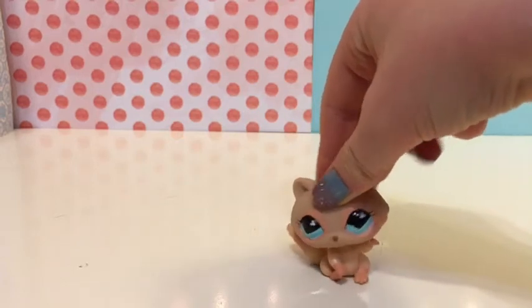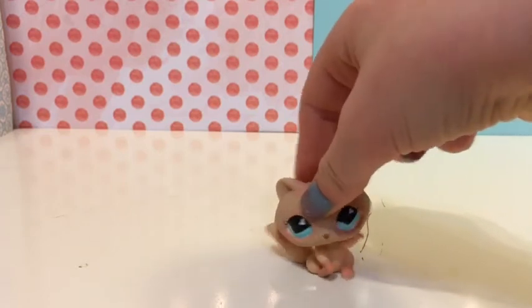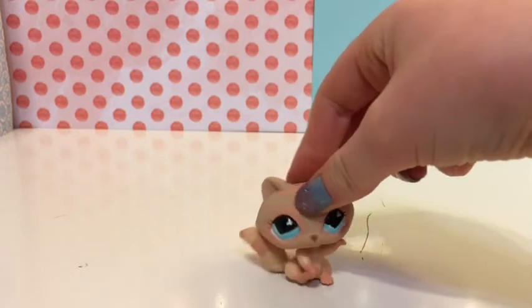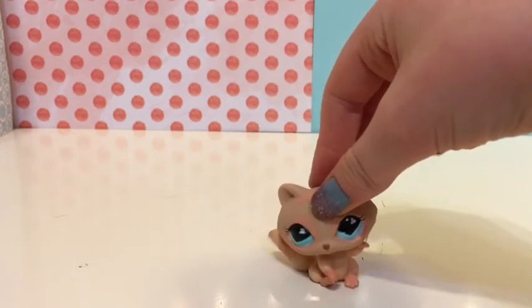Hey guys, I'm Buddy and today I will be unboxing a new in-package old LPS. I have never seen this LPS before in my life, so I'm really excited. I found this LPS at a flea market.